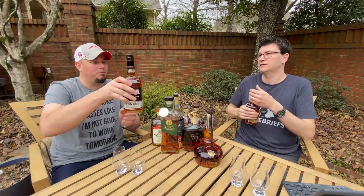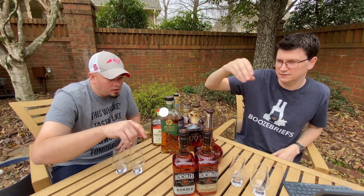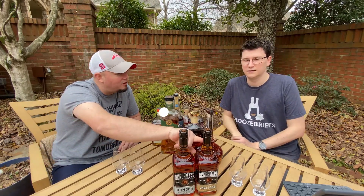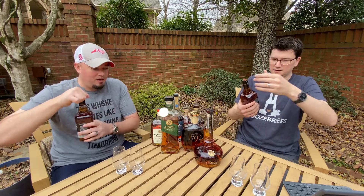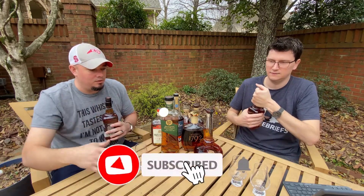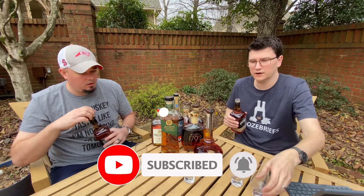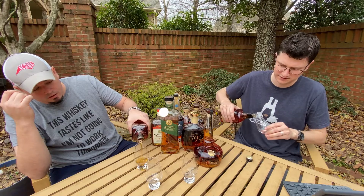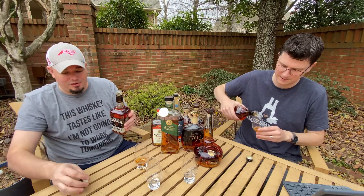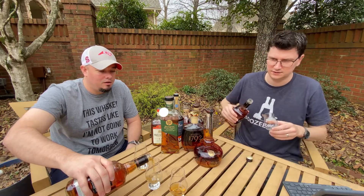I'd like to point out the neck on them — look at the fill level. Shout out to quality control. I'll pour the bonded in the plain glass if you want to do the single barrel in the Booze Briefs glass. Yeah, that sounds good. So while we're pouring, go ahead and like and subscribe, tell a friend, open your door, shout 'Booze Briefs' for no good reason — we appreciate all of that.